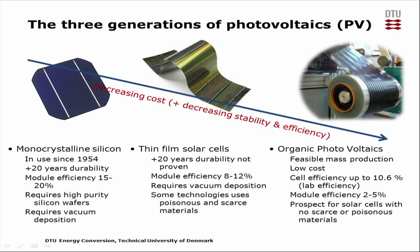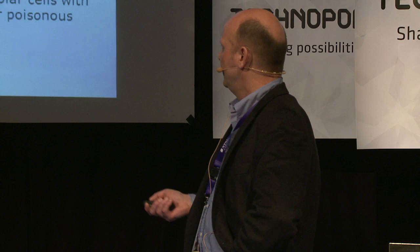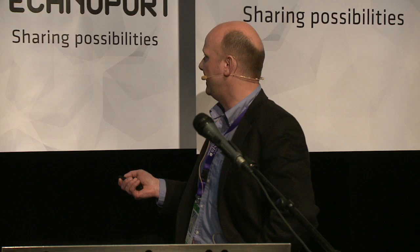We are also working in photovoltaics. We have three generations going: the well-known silicon technology, and we are also developing plastic organic photovoltaics. With standard silicon technology we have up to 15–20% module efficiency — a proven technology. The new generations still have something to show: we have cell efficiencies of 10%, which only gives module efficiency of 2–5%. But it is potentially a much cheaper technology, and that is what we are working toward.